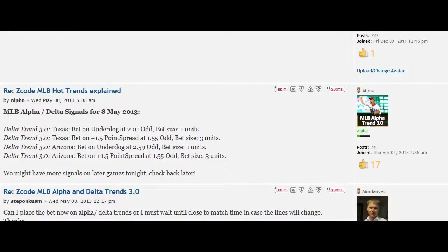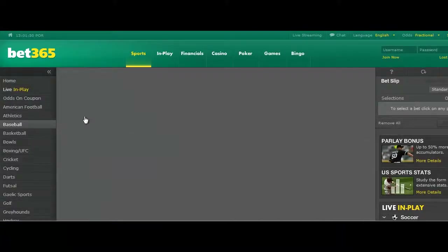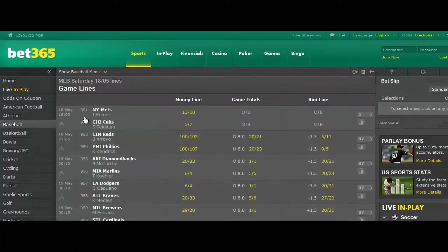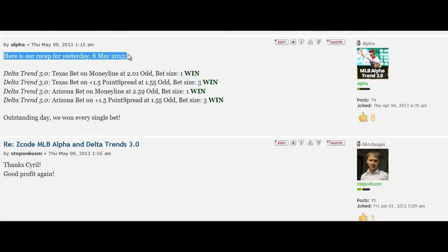Take a look at this example. Here you can see that on 8th May 2013, the betting robot took four bets. It said Delta Trend: bet on Texas Underdog Moneyline at 2.01 odds, bet size one unit. The second one is a bet on plus 1.5 point spread with 1.55 odds and bet size three units. So we simply go to the bookie and place the exact unit size the robot is telling us. Here is the recap of the day — as you can see, the robot won all four bets.